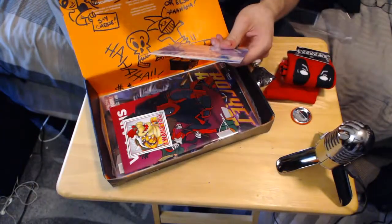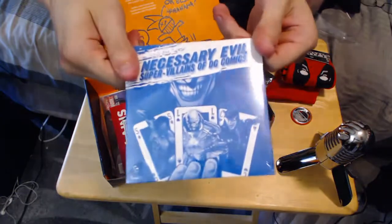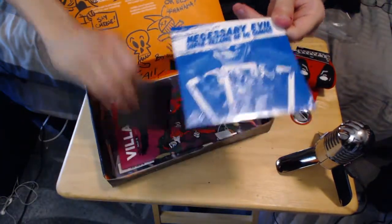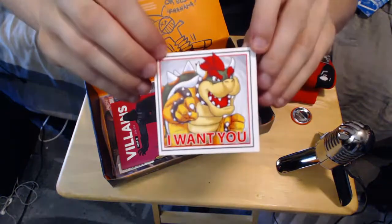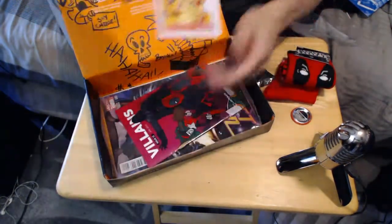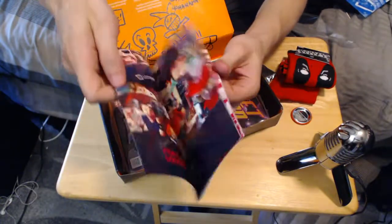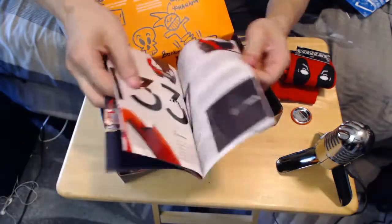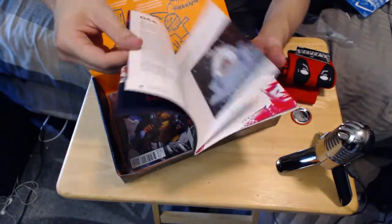And then, what else do I got? Supervillain DC Comics — probably a DVD. Oh, a Bowser magnet! That's pretty cool. And a little comic, or maybe not a comic — what is this? Oh, this is all the stuff. A catalog.